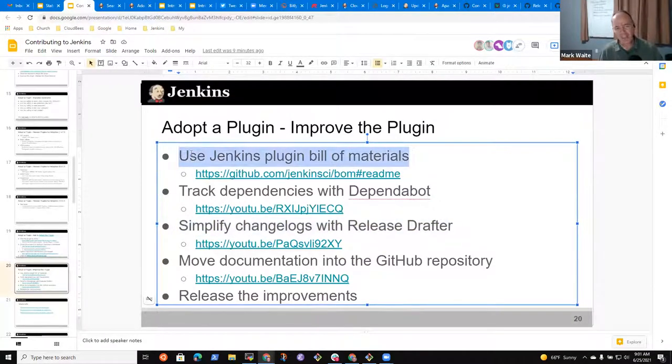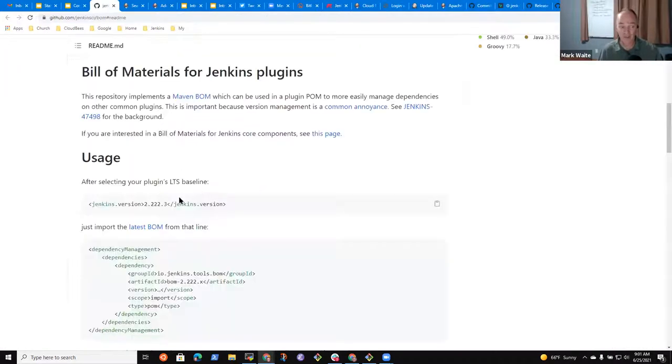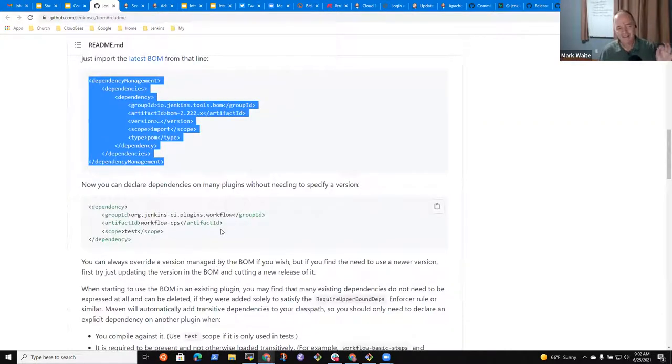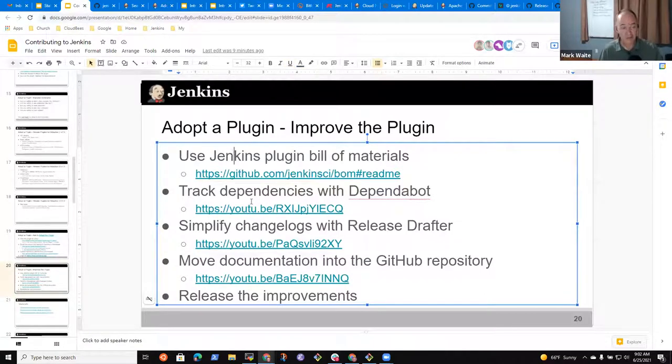Likewise, using the Jenkins plugin Bill of Materials is a great way to simplify plugin maintenance. You add a small snippet to your POM, and then you start taking away specific version numbers listed in the plugin. It's much easier to maintain. So: Jenkins Bill of Materials, track dependencies with Dependabot, and simplify your changelog management with release drafter — all good things to contribute to a plugin.